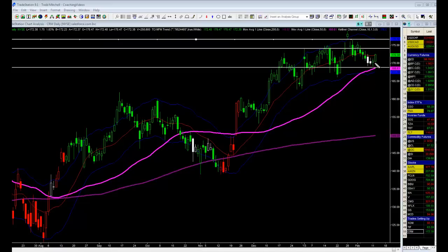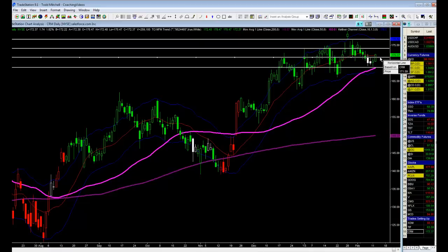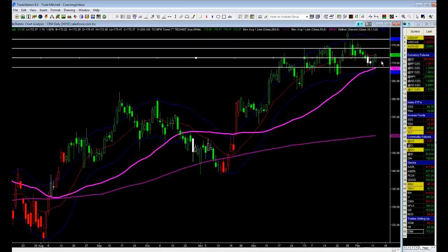The trade set up because we tested this low here yesterday, took it out marginally, and closed in the top third. I want the market to prove it wants to go higher, so I need to see it take out yesterday's high by at least 20 cents, since it's a $170-some-odd dollar stock. The buy came in as the market cleared the prior two days' highs — that's where we went long. We'll manage this trade accordingly.